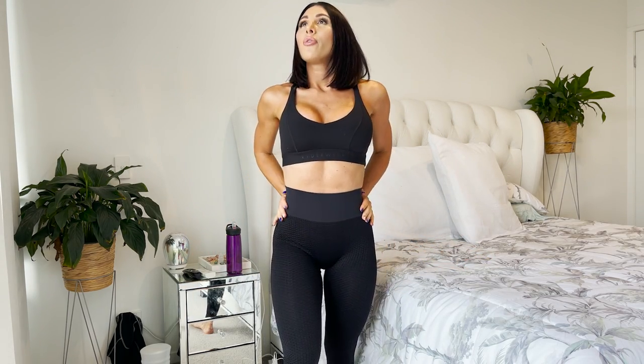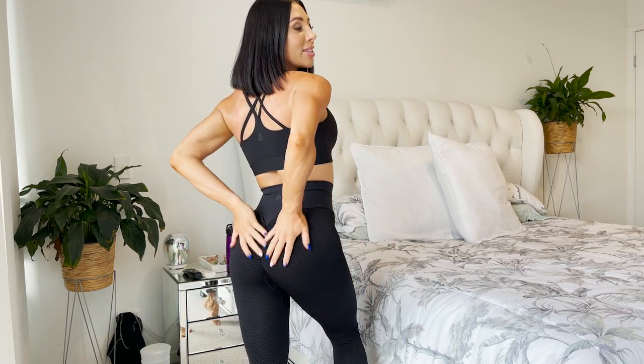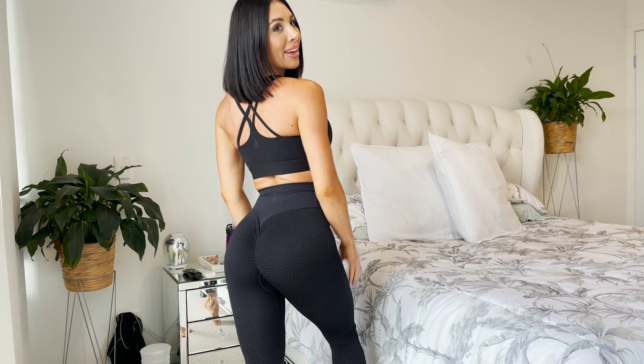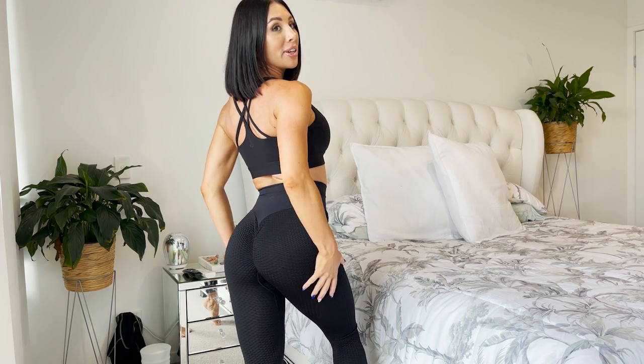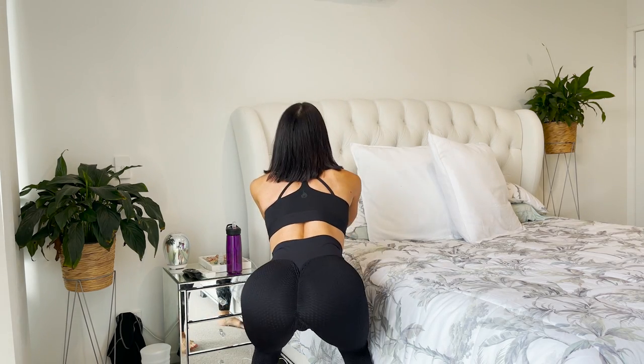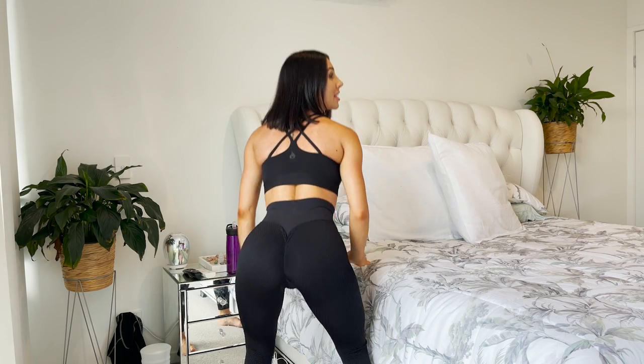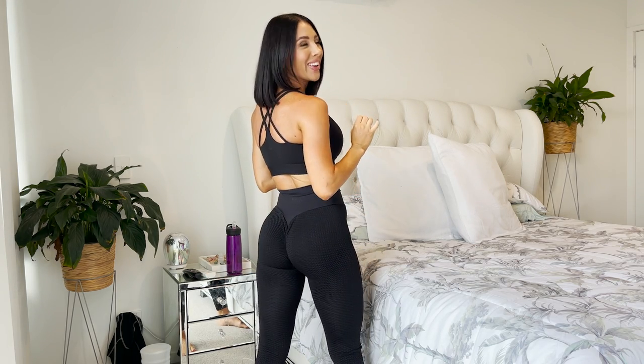Pairing the Naked 2.0 with my favorite honeycomb leggings — winner, absolute winner. As you can see, the wide waistband is snatching me in at the waist, and the honeycomb material gives that beautiful peach-sculpted booty. I'll quickly squat in the black colorway so you can see it is also squat proof.